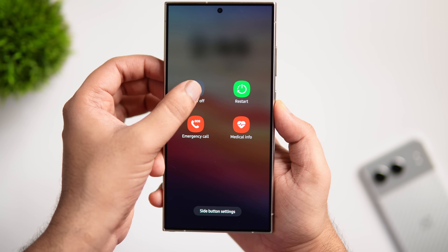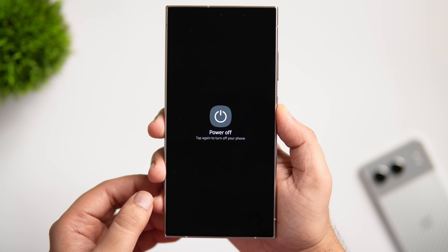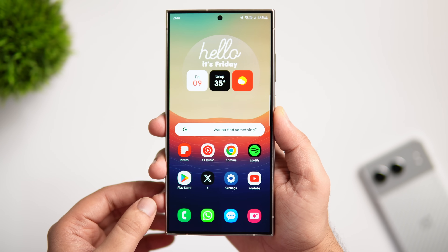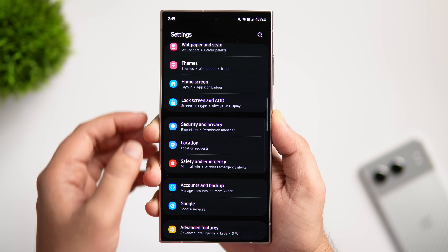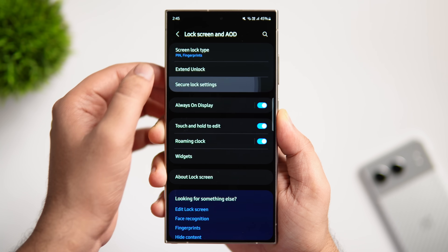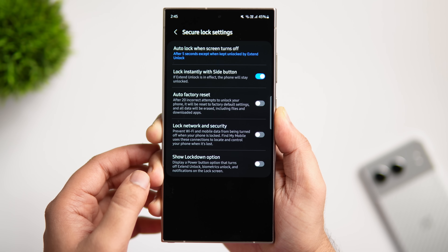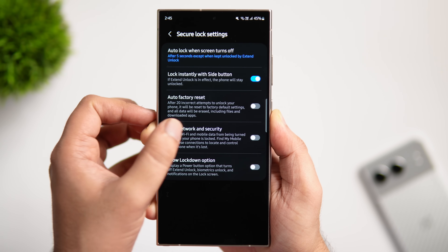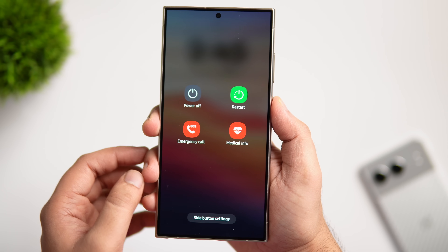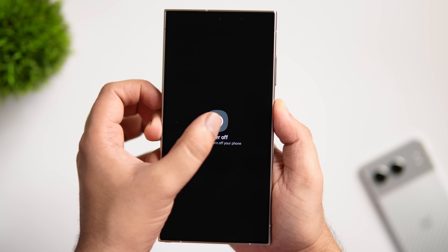Did you know anyone can power off your phone by just holding the power button? If someone steals your phone, the first thing they'll do is turn it off, making it really difficult to track. To fix this, go to Lock Screen and AOD, select Secure Lock Settings, enter your PIN, and turn on the toggle called Lock Network and Security. Now if someone tries to power off your phone, it will ask for the PIN first, making it much easier to locate a missing or stolen device.